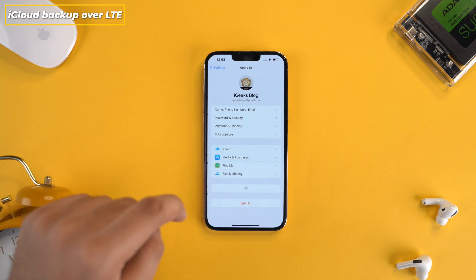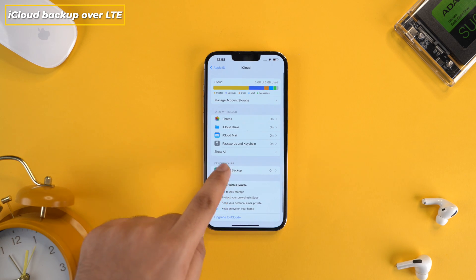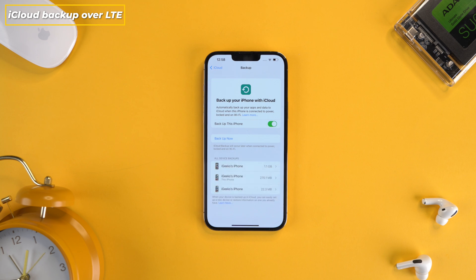The next update comes to iCloud Backup. Now you can back up to iCloud over LTE, in addition to 5G and Wi-Fi.